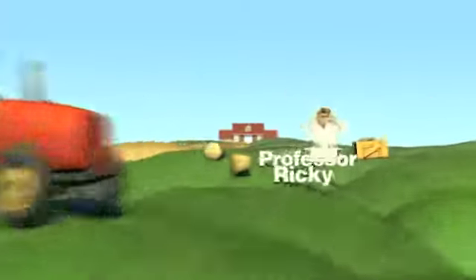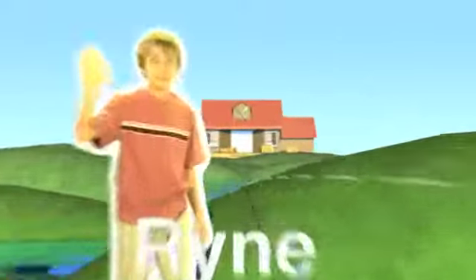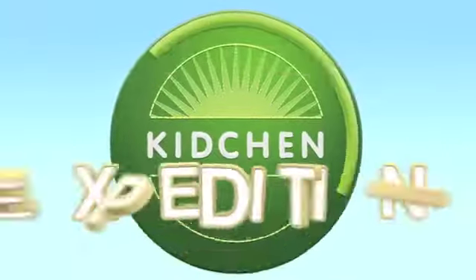Kitchen Expedition. Find out what y'all missing on it. Kitchen Expedition.